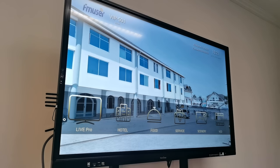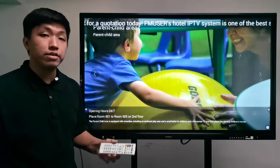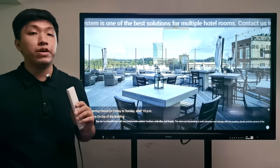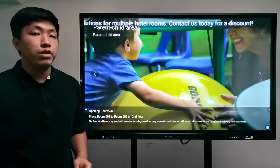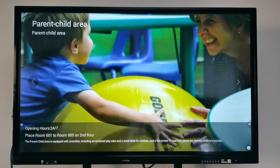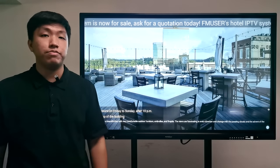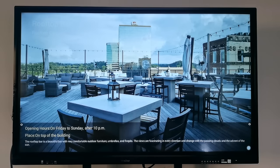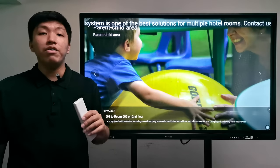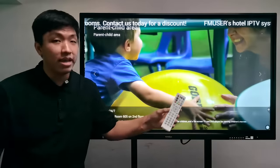The second section is the hotel section. It allows you to advertise your hotel and let guests know where they can relax. You may ask your engineers to upload images and information about specific rooms or places for hotel publicity. For example, you can tell VIP room guests that there are six rooms in a parent-child area on the second floor, the opening hours, and what facilities are inside. Or you can tell business room guests that the rooftop bar is now open, with food and drinks at 10pm. This helps advertise your hotel and stimulate spending.